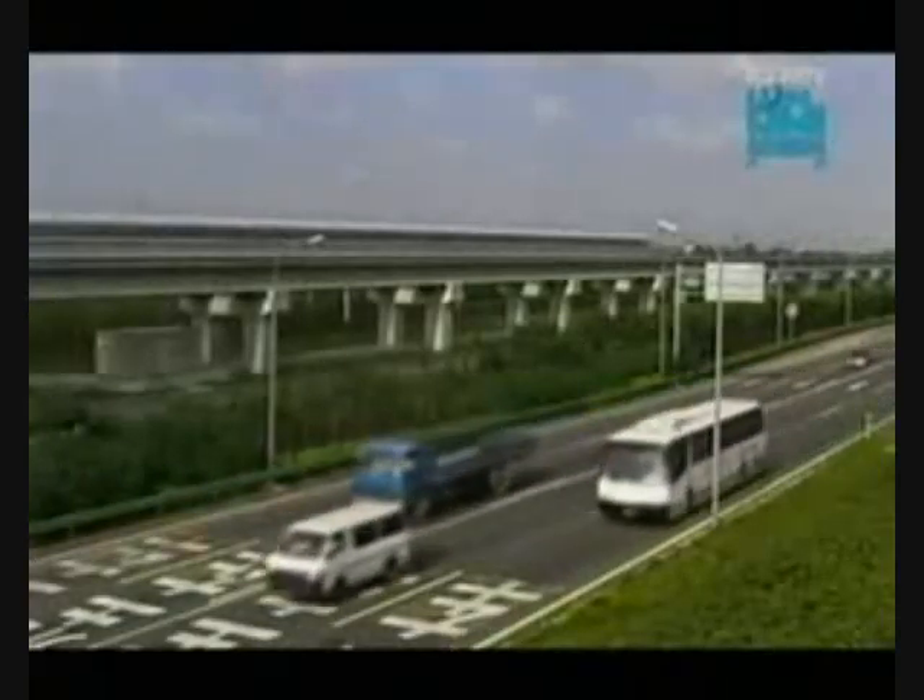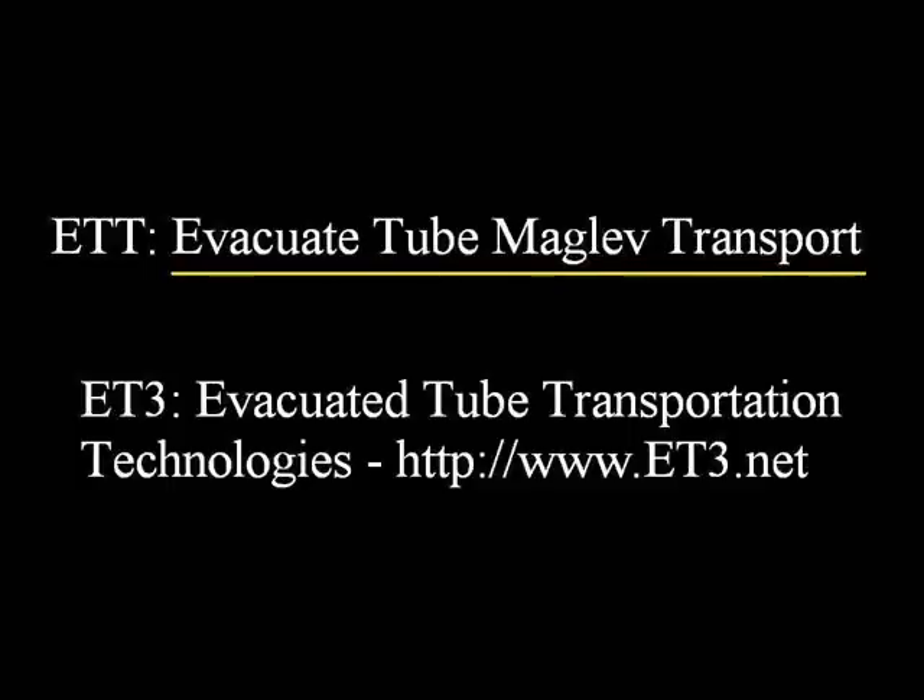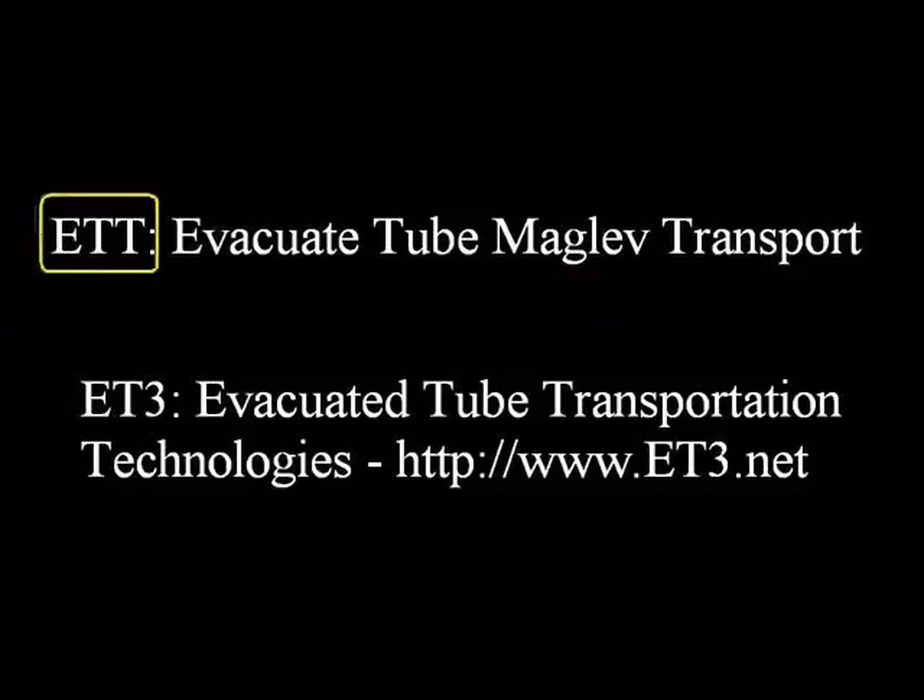By building vacuum tubes for maglev trains to run in, speeds in excess of three and a half thousand kilometers an hour would be possible, making the trip from London to Tokyo a jaw-dropping three and a half hours. Now that really would be massive speed. It's called an evacuated tube maglev transport, or ETT for short.